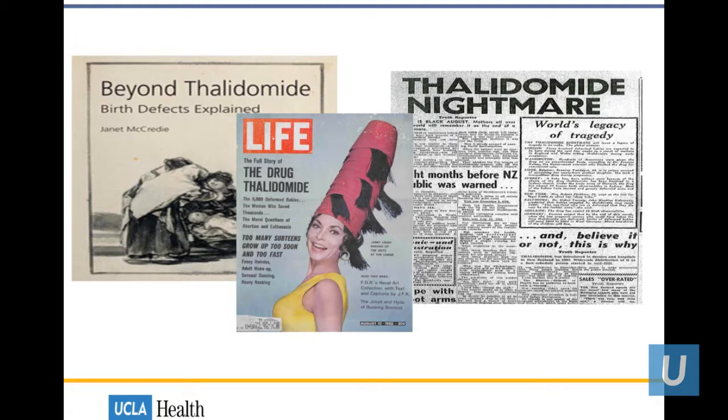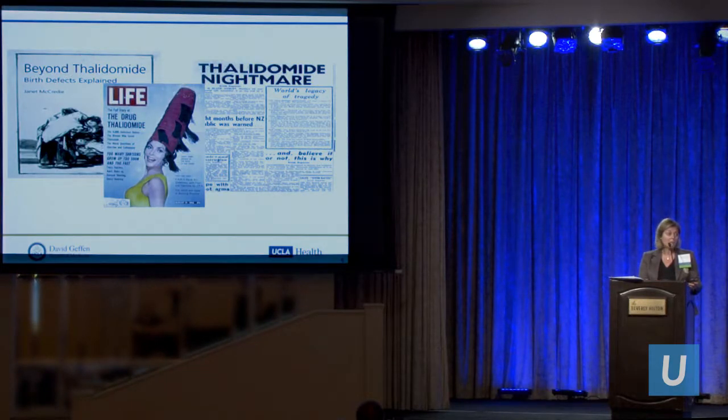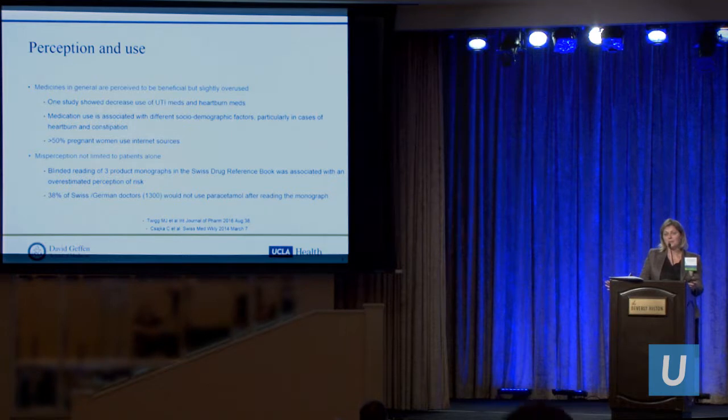Some of you will remember thalidomide — an over-the-counter sleeping pill that was also noted to help with morning sickness. Over a million women in Germany took this medication without realizing that fetal deformities would occur; children were born with malformation of limbs, and that connection was not evident until 1961, almost four years later. Interestingly, 70% of recent pregnant females interviewed had no concept of thalidomide and did not know it caused any problems.